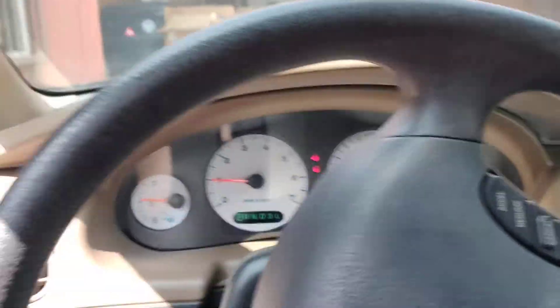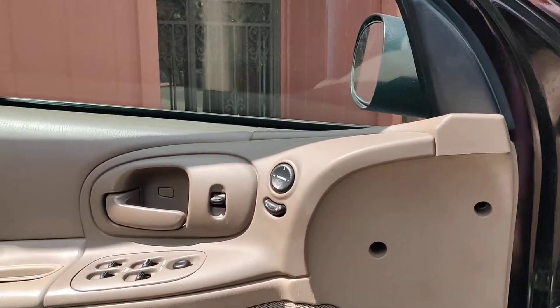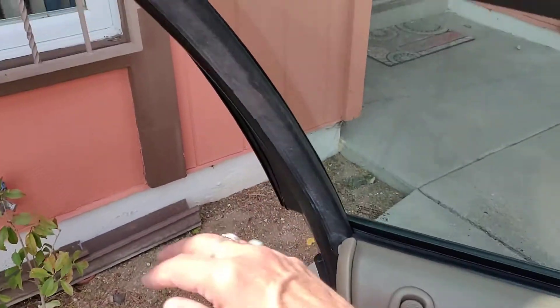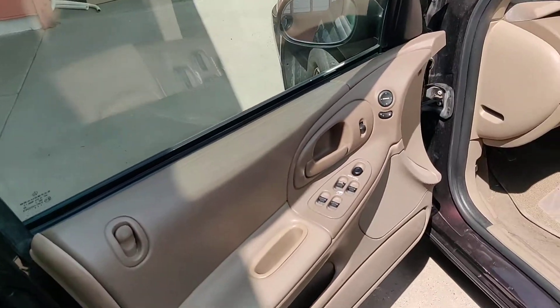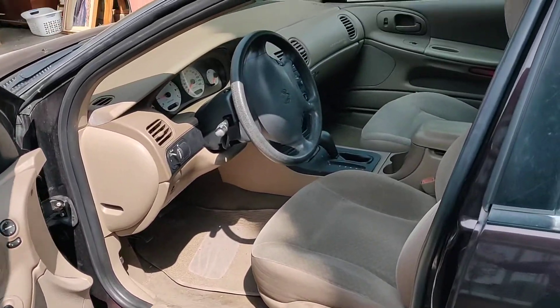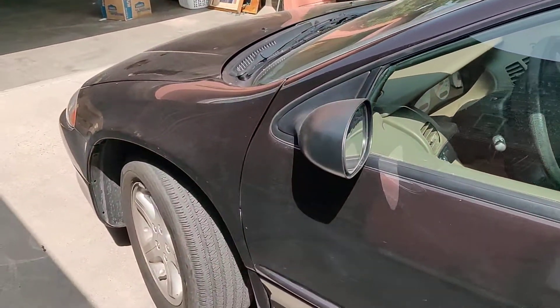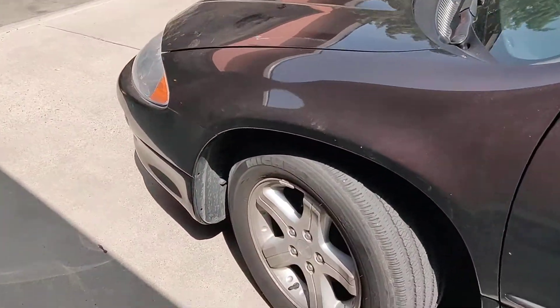Let's go around the front. I also had a problem keeping the hood up, so that might need to be looked at too — or it could just be operator error, you just never know.